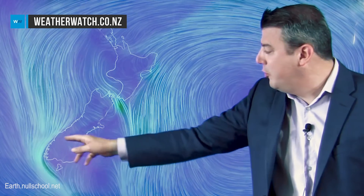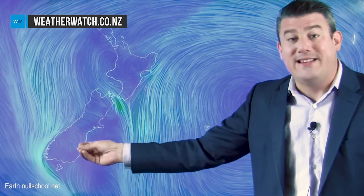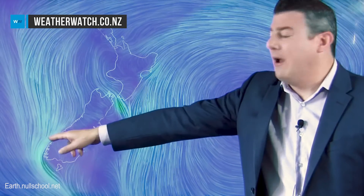There could be a bit of convergence where the two winds meet around the ranges — could be a downpour in that area. But the real rain is coming into the West Coast; that's going to develop tonight around Fiordland and then moves up tonight further towards Greymouth.